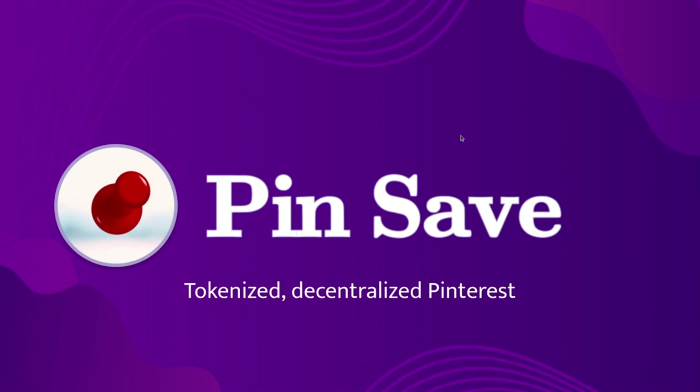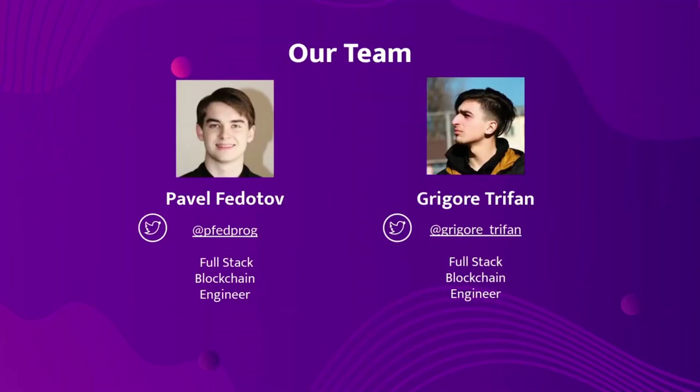We are Pinsafe, a tokenized decentralized Pinterest. Primarily, we are a team of two developers. Both are full-stack blockchain engineers and we've previously completed the Filecoin Accelerator with ENCODE and we won multiple bounties from Gitcoin, which includes a Ceramic Bounty, and we won a Fuel Blockchain Hackathon.